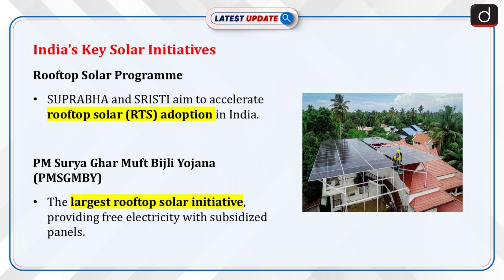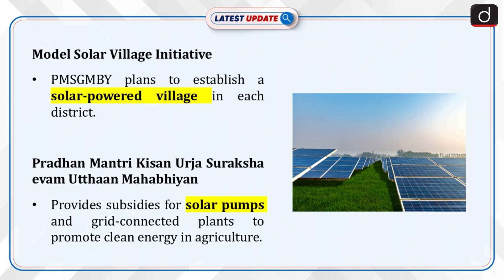Moving on to India's key solar initiatives: the Rooftop Solar program is supported by initiatives like Suprabha (Sustainable Partnership for RTS Acceleration) and Srishti (Sustainable Rooftop Implementation for Solar Transfiguration of India), aimed at accelerating RTS adoption. PM Suryagar Mufti Bijli Yojana (PMSGMBY), the world's largest domestic rooftop solar initiative, offers free electricity to households by installing subsidized rooftop solar panels. The Model Solar Village Initiative aims to establish one solar-powered village per district. Pradhan Mantri Kisan Urja Suraksha Eva Uthan Mahabhiyan supports farmers with subsidies for solar pumps and grid-connected plants to promote clean energy in agriculture.